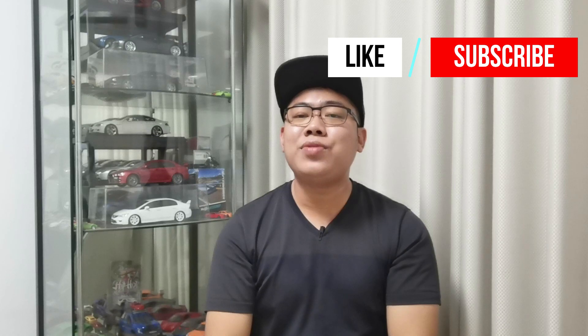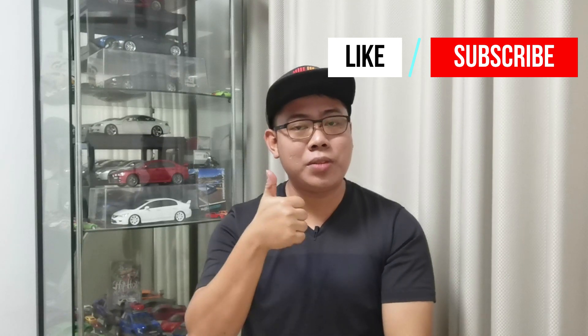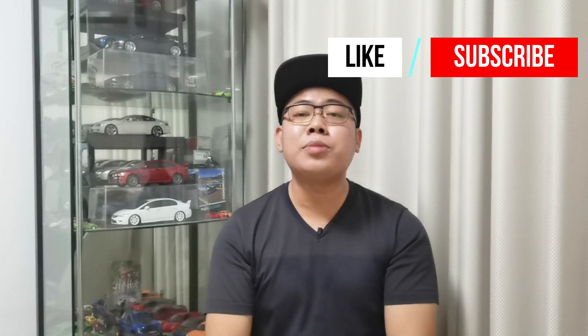With that, we have come to the end of this video. If you liked this video, do give it a thumbs up. If you're new to my channel, do subscribe and press the little bell icon so you'll be notified whenever I post something new. Thank you for watching — stay safe, take care, and have a nice day.